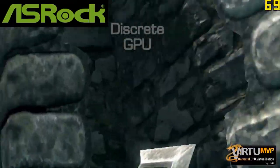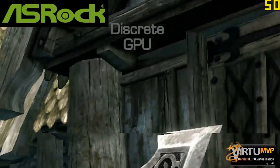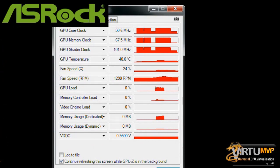You can see that even though our display is connected to the integrated graphics, the discrete GPU is being utilized fully for gaming performance. When we close the game, the GPU utilization drops to near zero along with power consumption and heat.